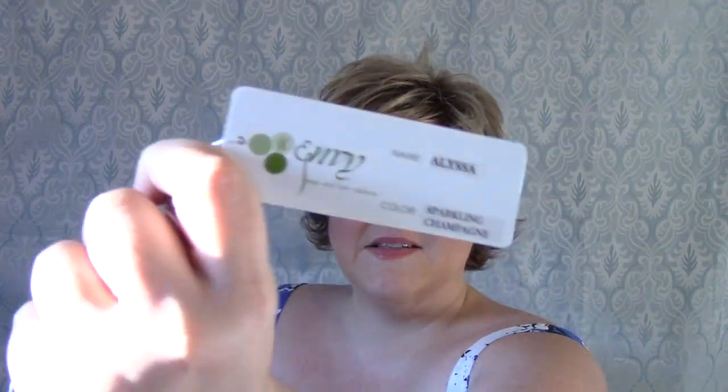This is the Alyssa wig by Envy — a very easy to wear little style in the color Sparkling Champagne R, which is one of my favorite colors. Thanks for watching, and I hope you have a good afternoon.